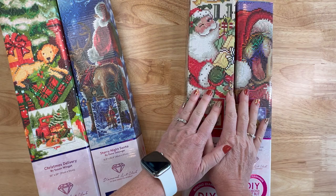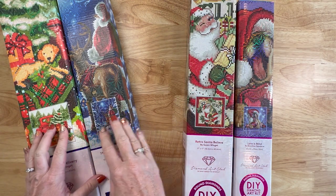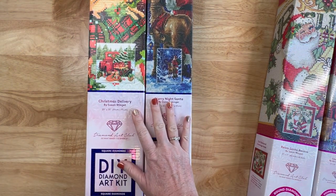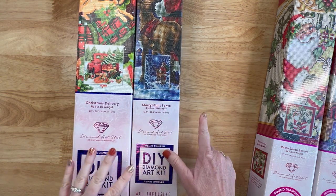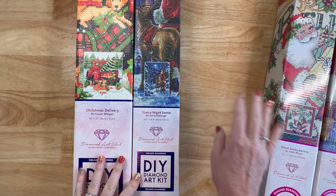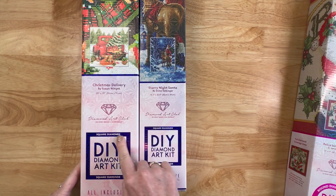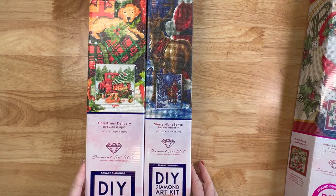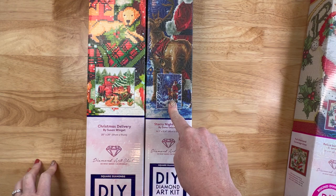There are a couple of reasons why I decided to pull out last year's, so let's talk about that first. Last year Hobby Lobby had three Diamond Art Club paintings: Christmas Delivery, Starry Night Santa, and Let It Snow - a snowman. I sold the snowman in a de-stash so I don't have that one to show you, but all three of them were squares. I was a little disappointed - I wanted a round option as well, but these were exclusive to Hobby Lobby last year.